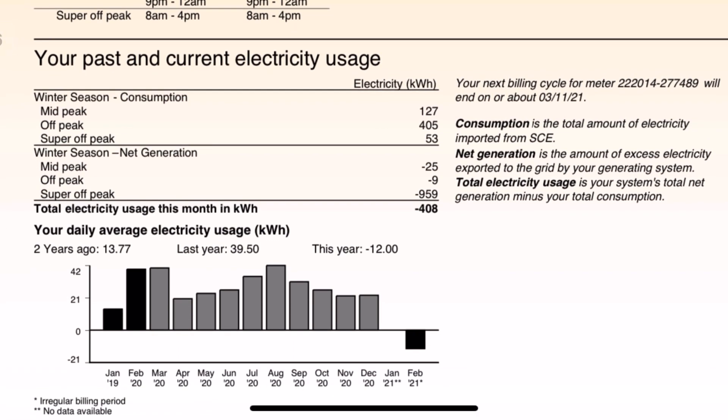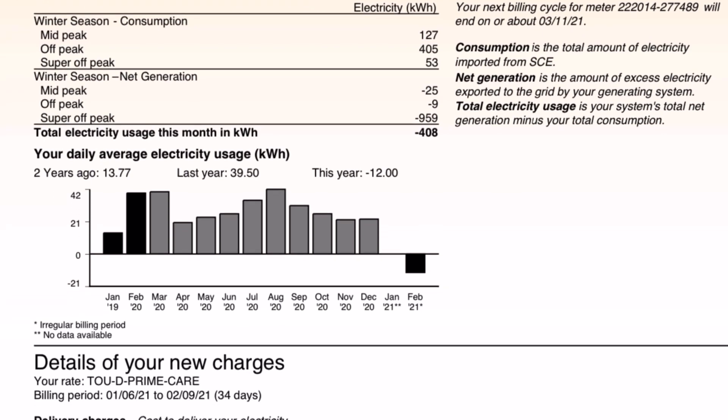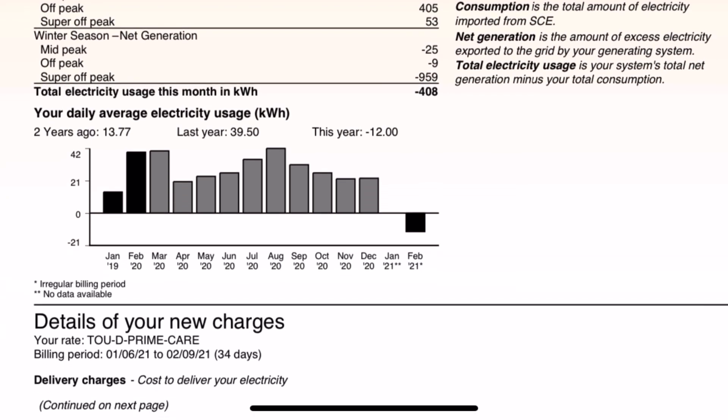Let's see your past and current electricity usage. This shows all my energy usage and credits, and as you can see, I am negative 408 kilowatts — that shows that I've sent back more than I use, so I overproduced 408 kilowatts from what I've used. This shows a little bit more of my daily average. Going back two years here, it shows what I used to use — but I've got an electric car now and I'm going to be using more electricity in the future. That's my first month from January to February showing a credit — I like credits!